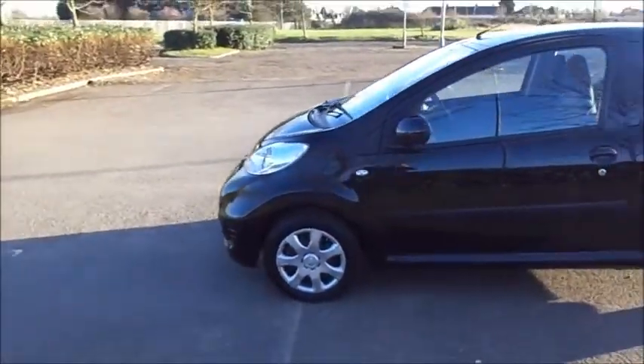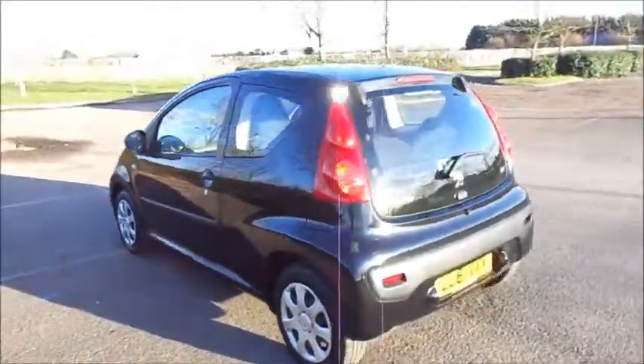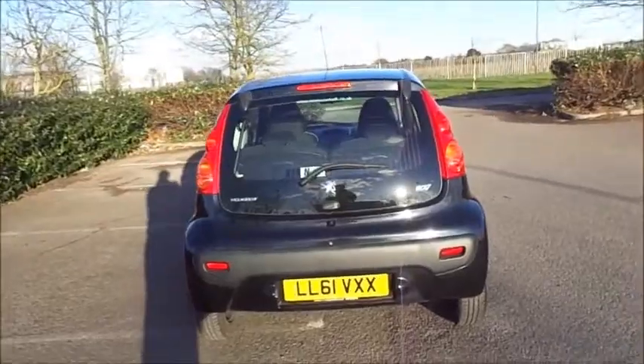14 inch steel wheels. Rear wash wipe with high intensity brake light.